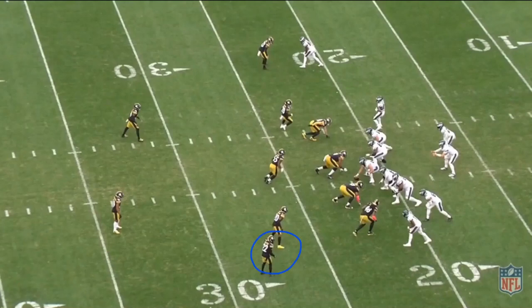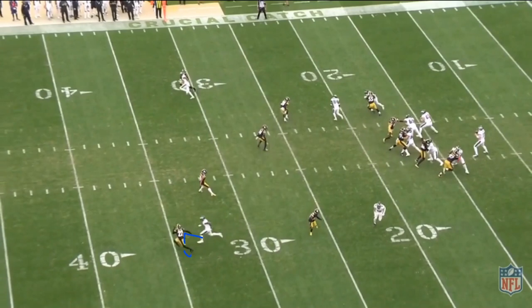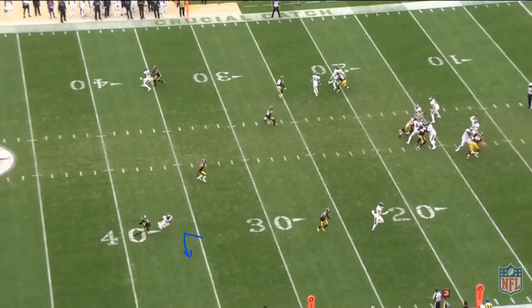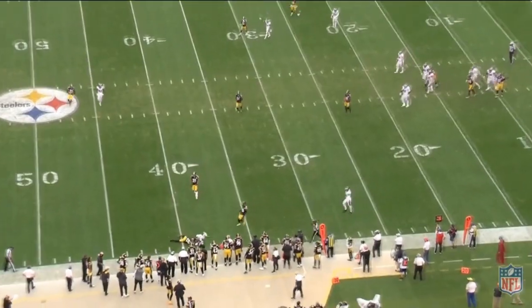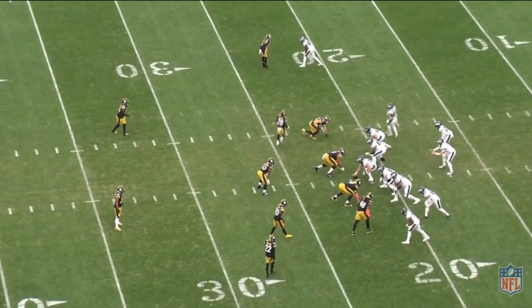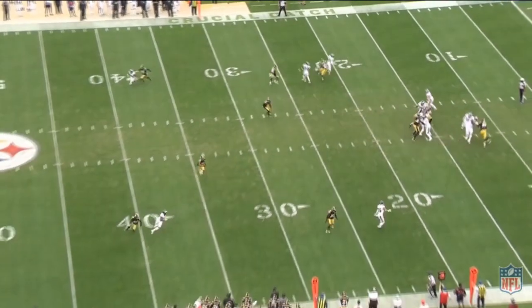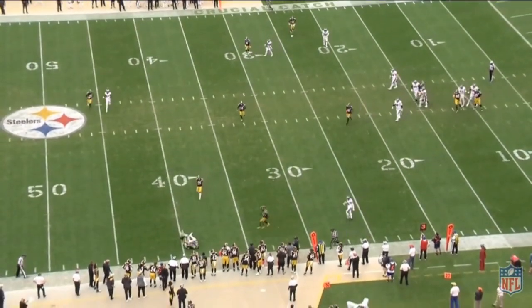Same thing here, this time against Steven Nelson at the bottom. Once again going on an out route, taking the inside angle first, selling that before a really nice break outside — forcing the cornerback to turn like a speed turn instead of just flipping his hips, because he's already committed downfield. Then he comes up nicely to make the catch, as it is thrown behind him. See the inside shade, the inside angle from Travis, forcing the cornerback to flip his hips, and then a smooth cut. Good catch.